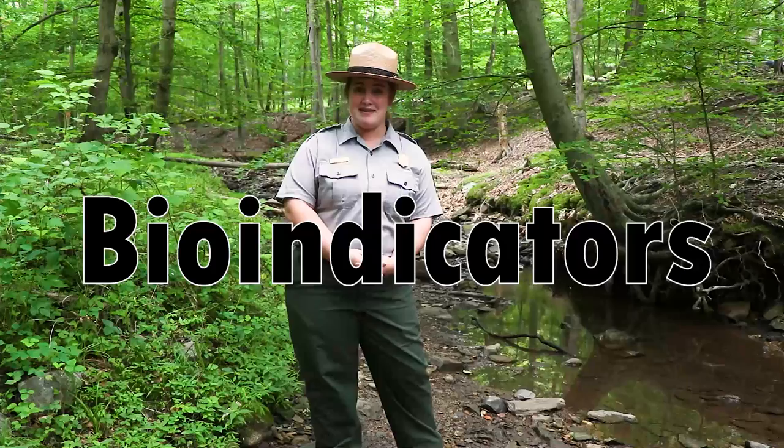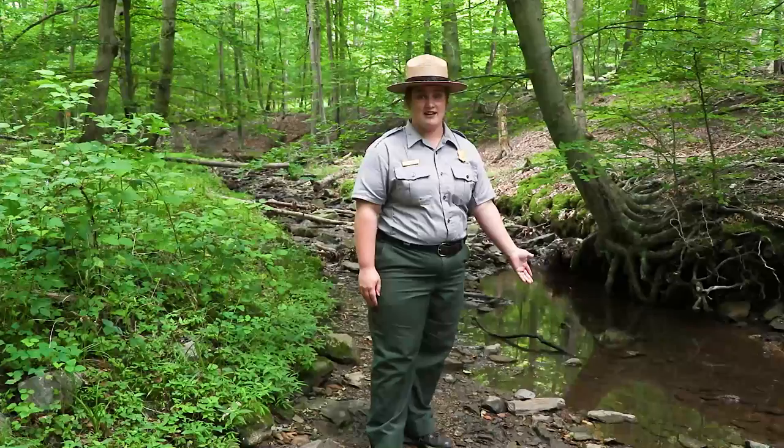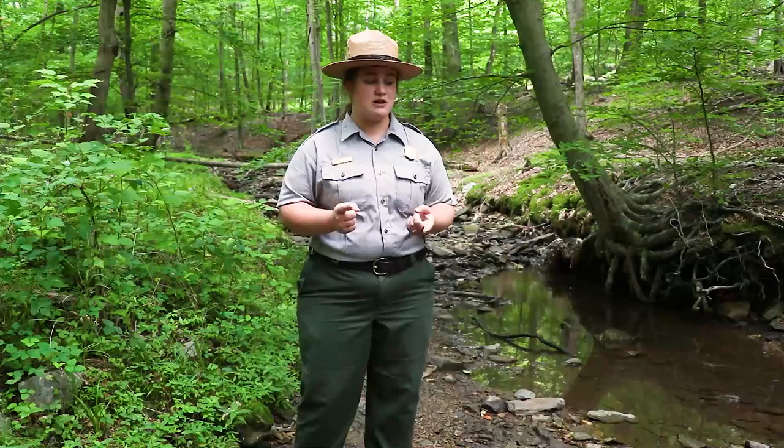Now you might be thinking, what does that mean? So that actually means that they're able to tell us something about the ecosystem. They can actually tell us if this stream here is polluted or not. There are some species of macroinvertebrates that cannot live in any stream that's polluted. If you find those sensitive macroinvertebrates, that means this stream is really healthy.